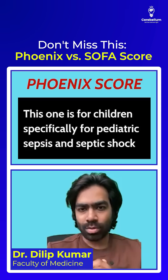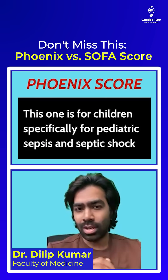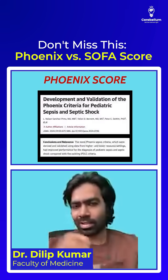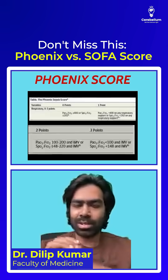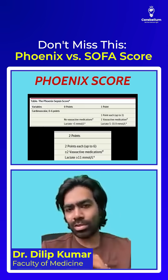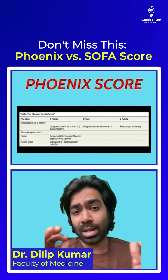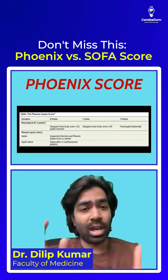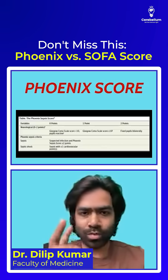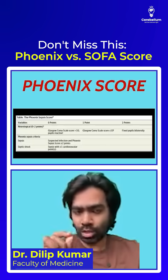What about the Phoenix score? This one's built for kids, especially for defining pediatric sepsis and septic shock. It's dynamic and clearly better than the existing IPSC criteria. It checks respiratory parameters like the PF or SF ratios, cardiovascular markers like mean arterial pressure, lactate, and vasopressors, coagulation parameters like platelets and D-dimer, and neurological status assessed with GCS and pupillary response. According to Phoenix, you need at least two points for defining sepsis and one additional cardiovascular point for defining septic shock.